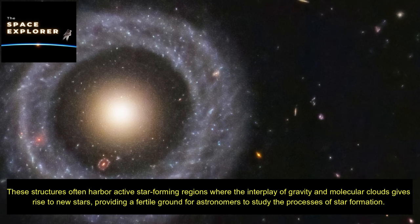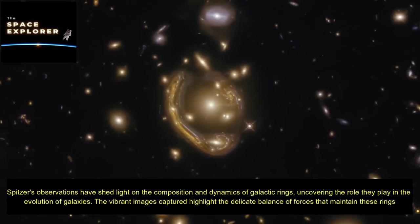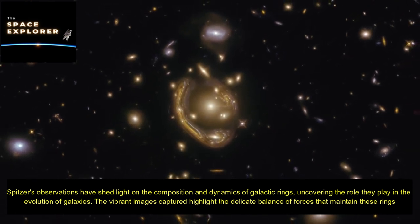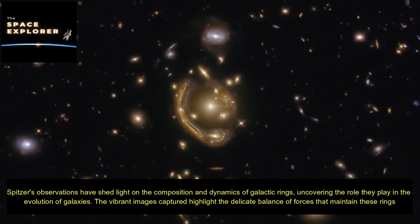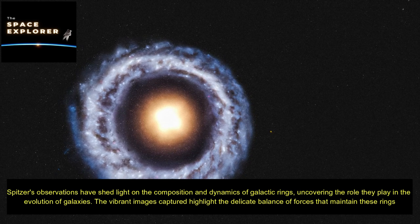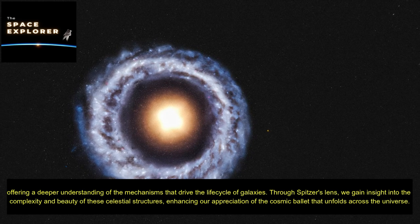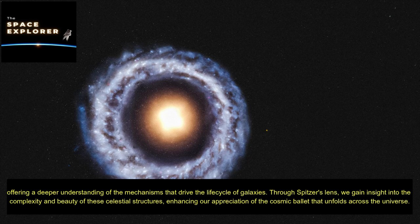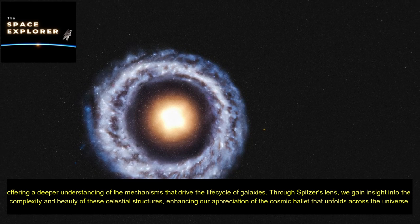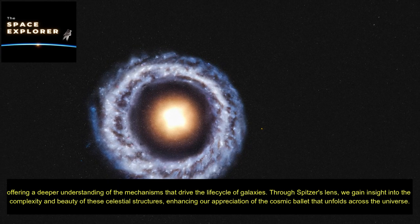Spitzer's observations have shed light on the composition and dynamics of galactic rings, uncovering the role they play in the evolution of galaxies. The vibrant images captured highlight the delicate balance of forces that maintain these rings, offering a deeper understanding of the mechanisms that drive the life cycle of galaxies. Through Spitzer's lens, we gain insight into the complexity and beauty of these celestial structures, enhancing our appreciation of the cosmic ballet that unfolds across the universe.